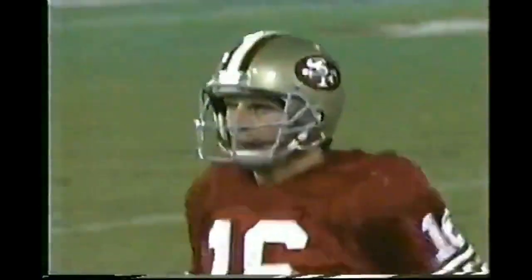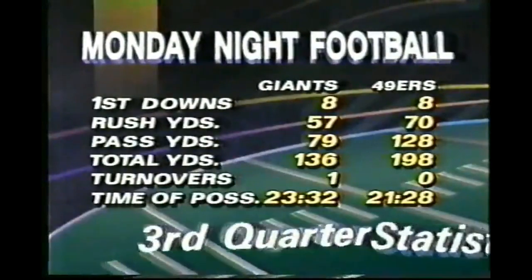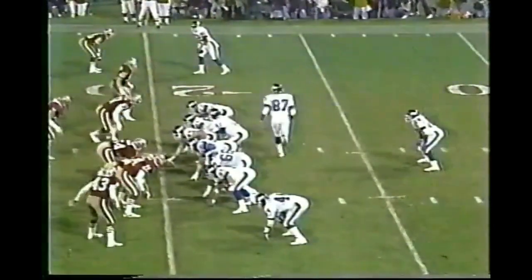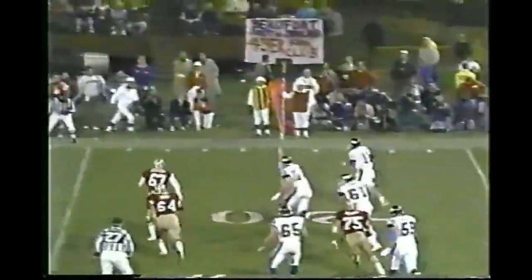Roger Craig back in the game after being shaken up earlier in the half and there are the numbers through the first 45 minutes of play. First down from the 20 — Sims keeping it and Phil picks up the first down with a nimble little move out to the 31-yard line, a gain of 11.